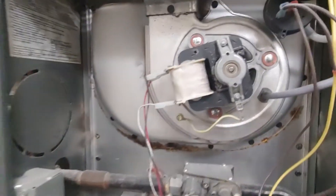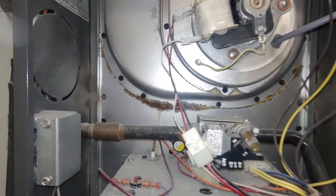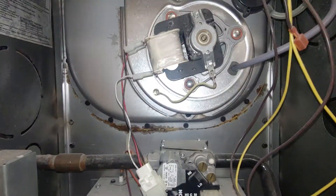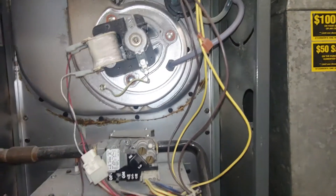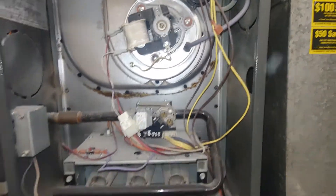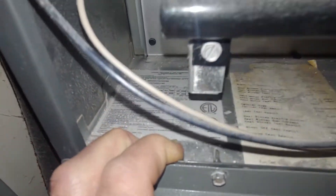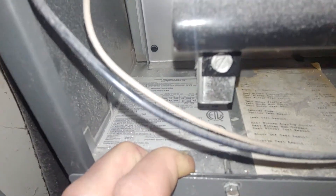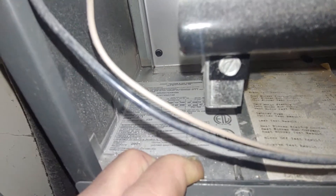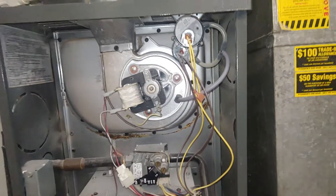Showed up on a noisy inducer call this morning, and this is a prime example of why I don't like doing two-stage furnaces in an 80% furnace — anything less than 66,000 BTU. In single-stage, we are firing at 52,000 BTU on this furnace.